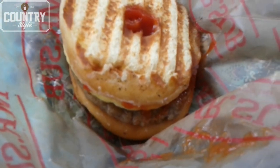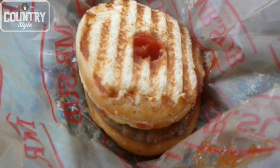Hey guys, we are at Country Style today and I am trying out the donut breakfast sandwich. Here we have the donut breakfast sandwich — I had the choice of bacon or sausage and I chose sausage.